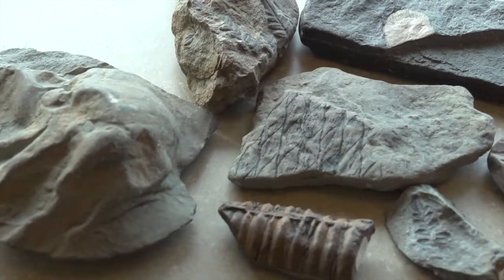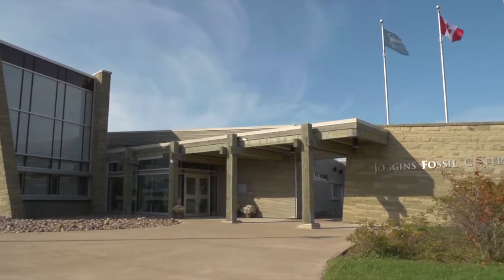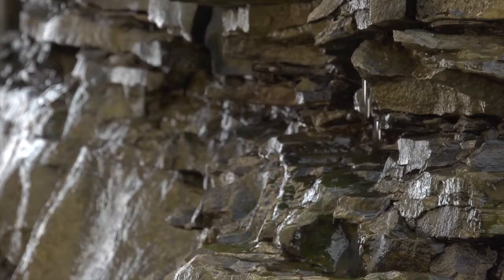Fossils are actually really important for us to reconstruct past environments. We know from looking at fossils and rocks from over millions and millions of years that the world has changed over time. At Joggins, about 300 million years ago, we know that this area was actually a tropical sort of rainforest — very different from the climate and conditions that we experience today.